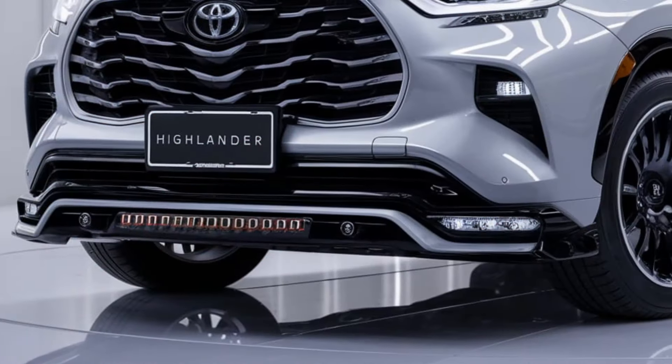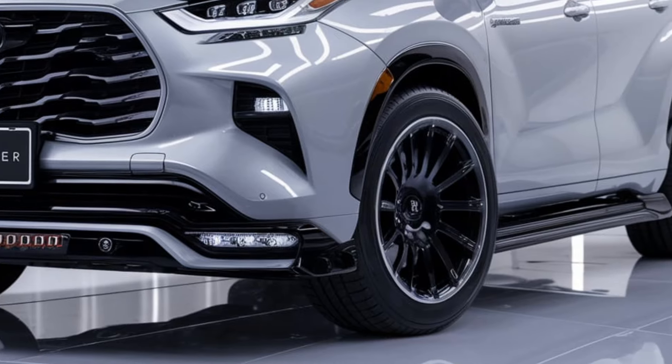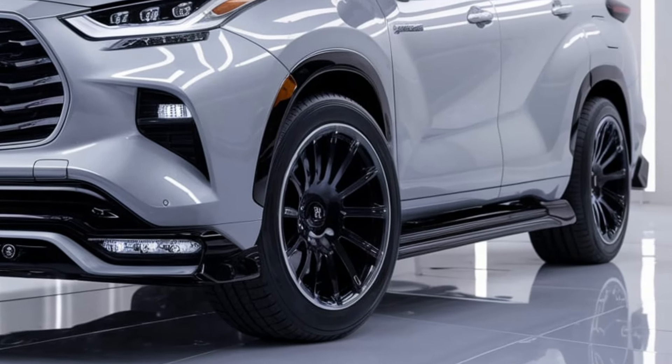Higher trims feature a panoramic moonroof, ambient interior lighting, and ventilated front seats, adding an extra layer of sophistication to the ride.